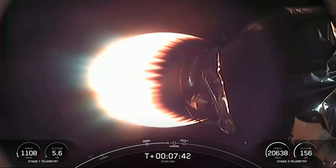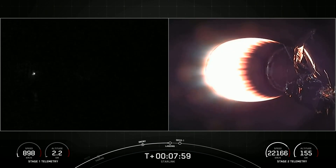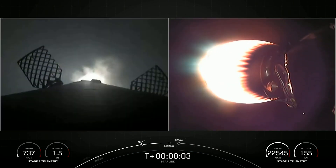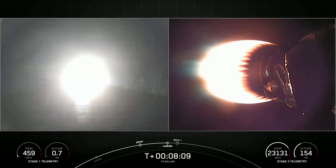Coming up in about 20 seconds will be the landing burn. Stage two internal guidance. Confirmation that the stage one landing burn has started in preparation for touchdown on our drone ship, A Shortfall of Gravitas.